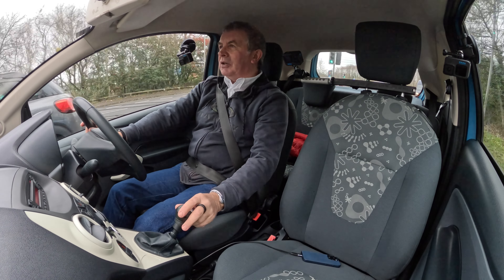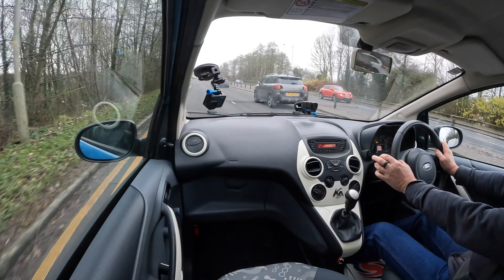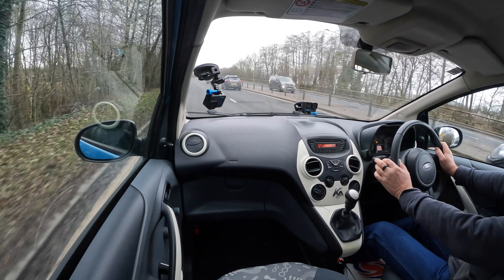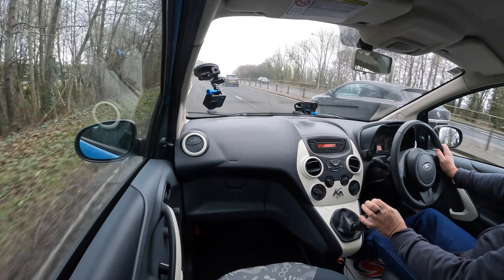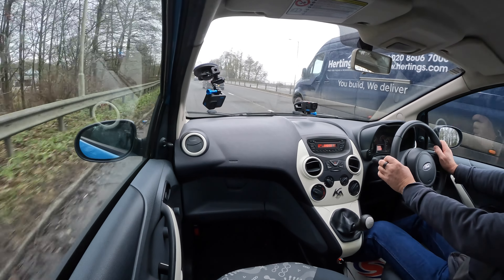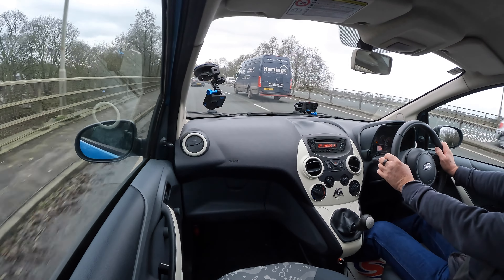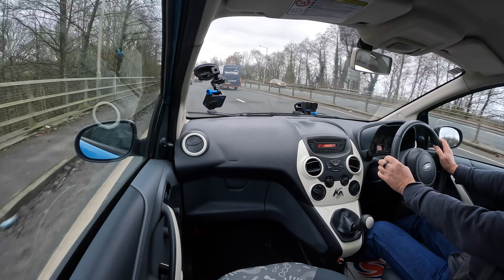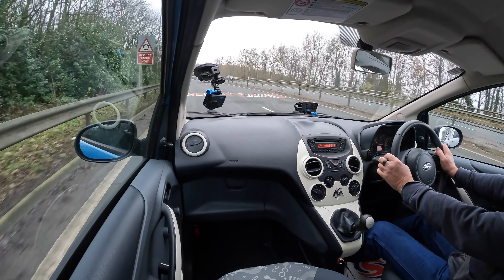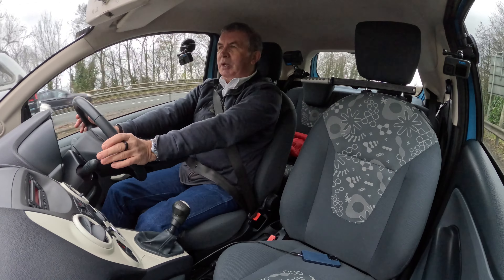That's a Micro there — you can see the size of it. It's not like it used to be — it's actually a big car now. Whereas this Ka is quite petite, but as I say, plenty of room.